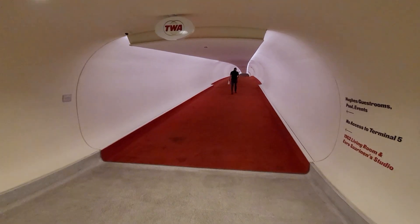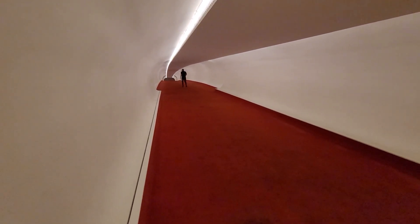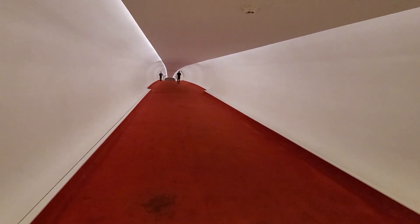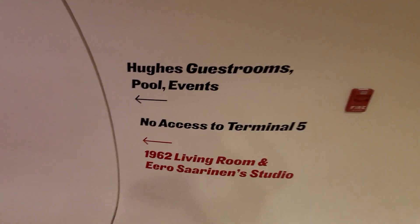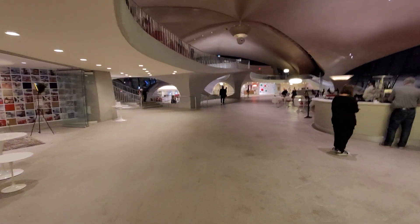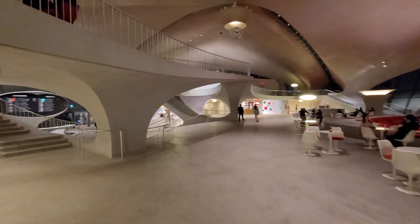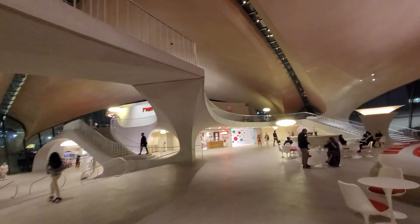Up through these tunnels — this is where you went after you checked in. From behind you would go out through these tunnels to your airplanes. There would be little satellites, which are all torn down now — it's now the JetBlue terminal. This has been repurposed as the Hughes guest room, named after Howard Hughes, who owned TWA for a period. Eccentric Howard Hughes — he actually flew too, supposedly a fairly decent pilot.